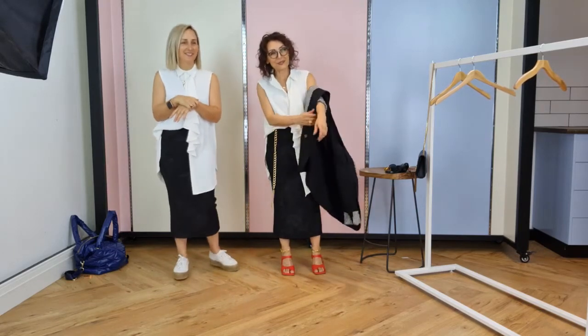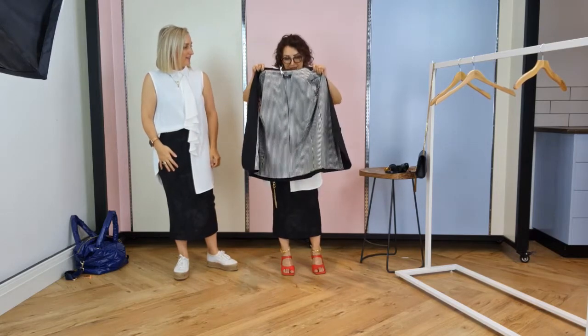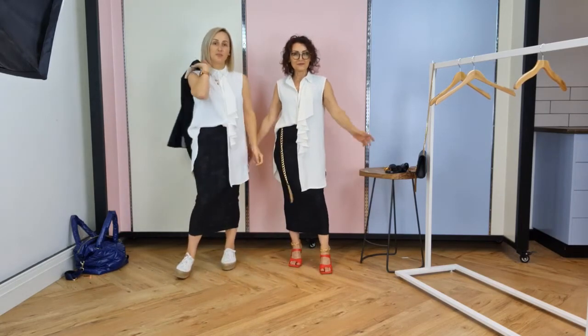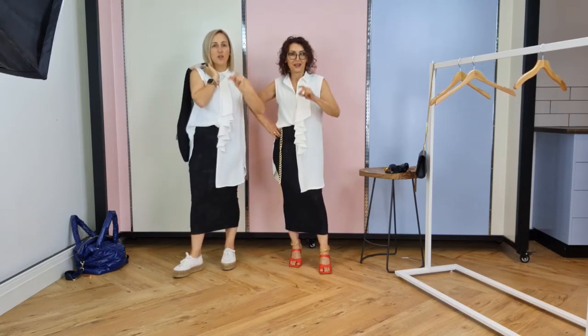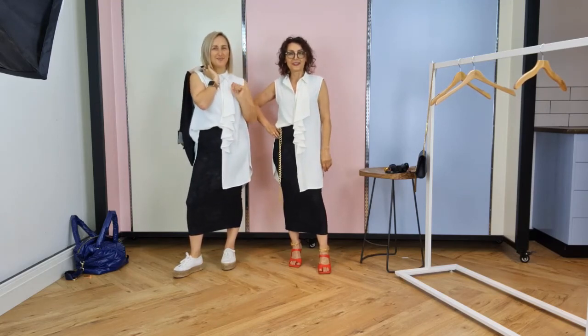I like this blazer because inside out, look, it looks amazing with the white and the back stripe. I think we're done, ladies! So hope we've given you some inspo. Tune in again tomorrow night at 8:30 — tomorrow is 'one top two ways.' We'll see you then. Bye!